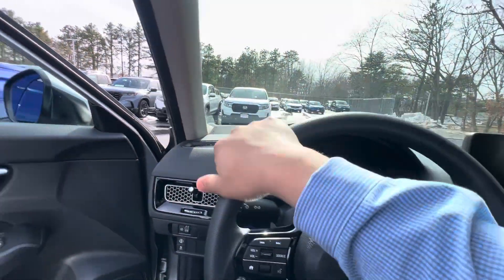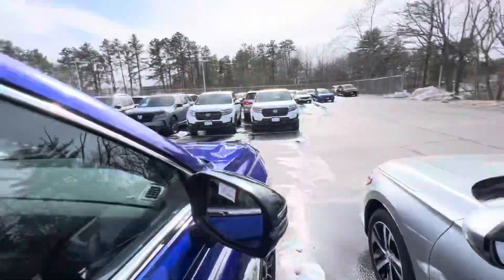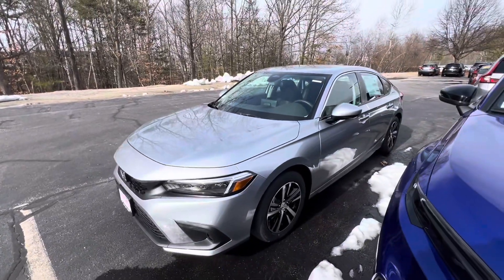I'd love to show you this vehicle in person. My number is 603-930-6662 — looking forward to hearing from you.